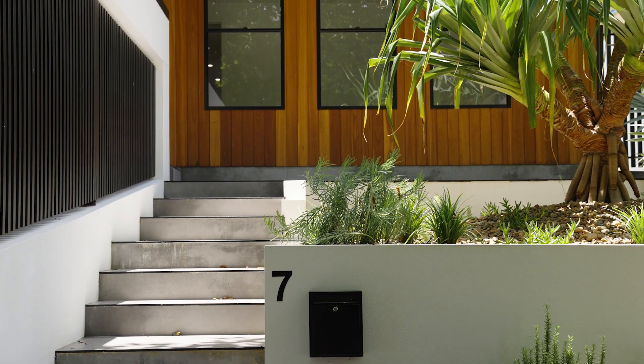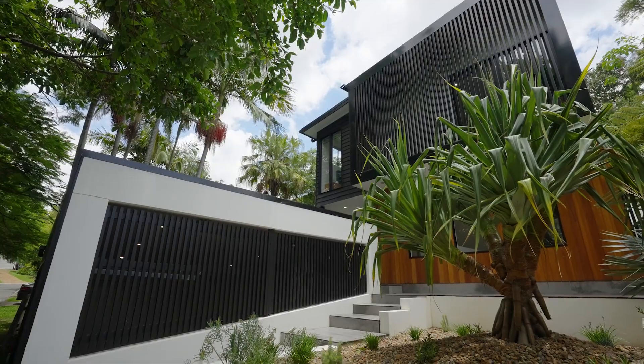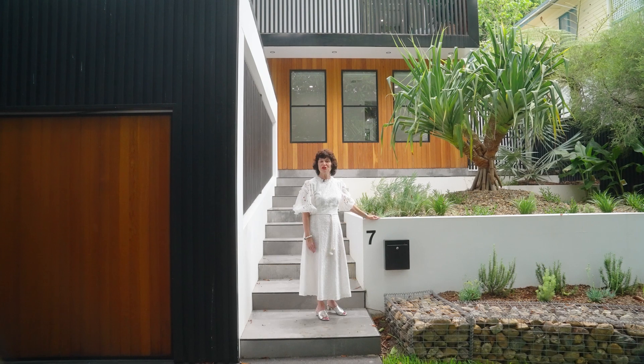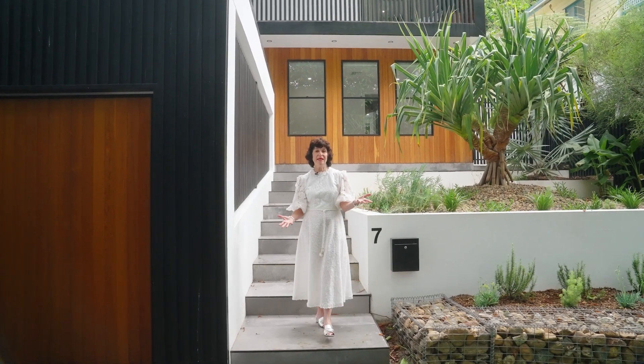This is a rare find — a contemporary, modern home in the heart of Paddington, in a whisper-quiet street. It's green and leafy. Don't miss out.